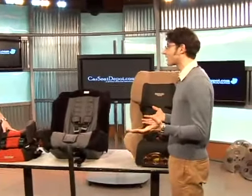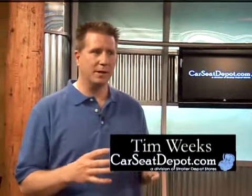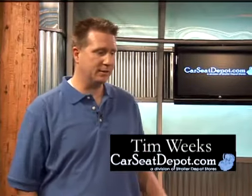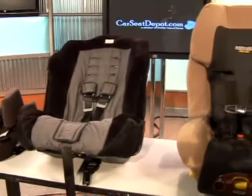These are different from the convertible because none of these are for rear facing — they are forward facing beginning at 30 pounds in each case. But they are starting to hit higher weight limits where traditionally you'd have to go to a belt positioning booster. One particular model goes all the way up to 100 pounds, which is where the boosters go as well.